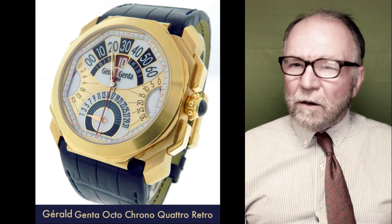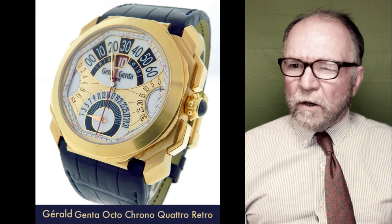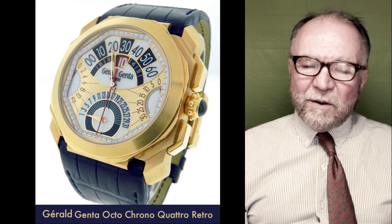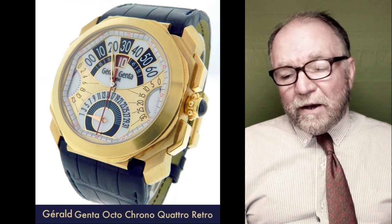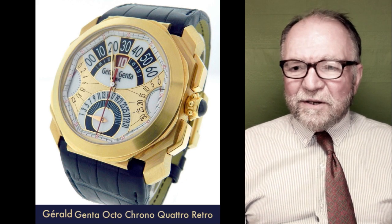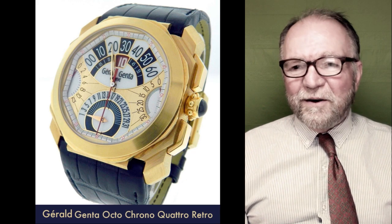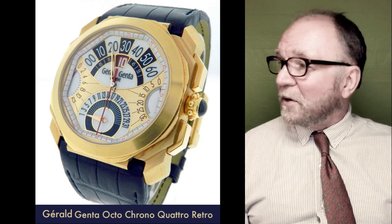Unfortunately, Gerald Genta himself never won — or at least his brand never won — a grand prize. But this is a very interesting looking watch, and if you like retrogrades, which I do, this is really a honey of a watch.